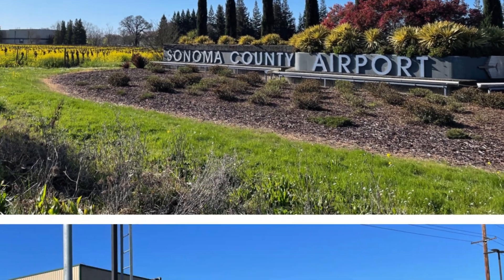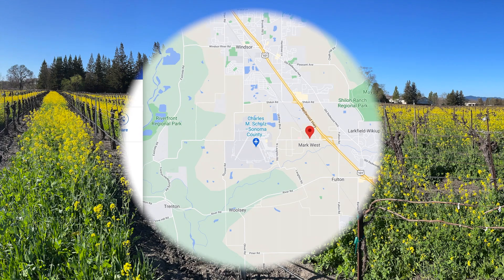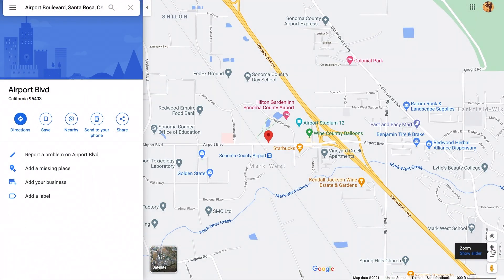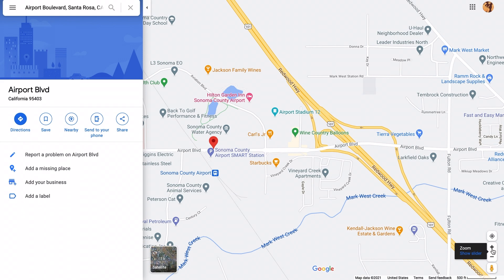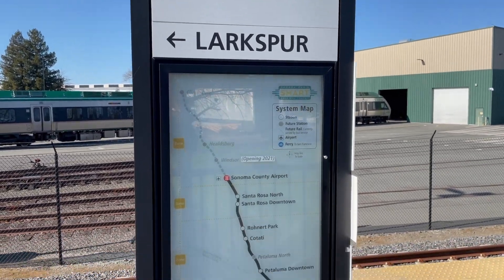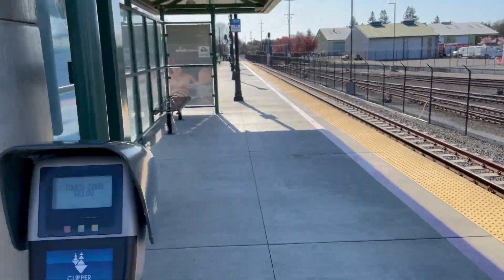Welcome back to In and Around North Bay. Today we're going to be walking down Airport Boulevard into the Airport Plaza, which is in the south of Windsor, California. There are some really fine restaurants in this plaza and some beautiful colors blooming right now in Sonoma County that we want to show you. We're going to start at the Sonoma Smart Train Station, which is just a couple blocks away from that Airport Plaza. Let's go.